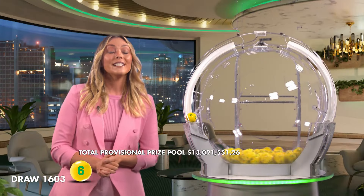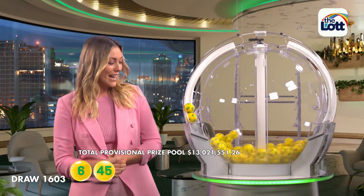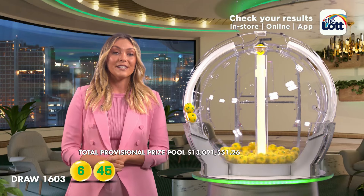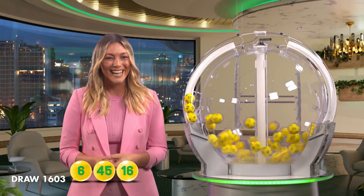To win tonight's Division 1 prize, you'll need to match all seven winning numbers. And the first numbers you'll need are 6 and also 45. If there is no Division 1 winner tonight, the AusLotto prize pool will jackpot to $15 million in next week's draw.